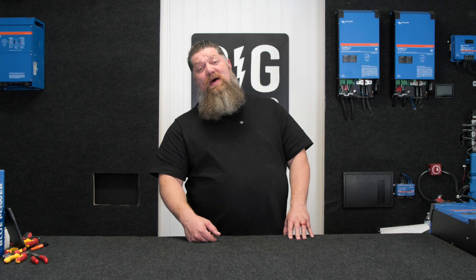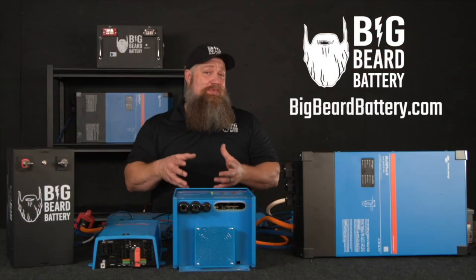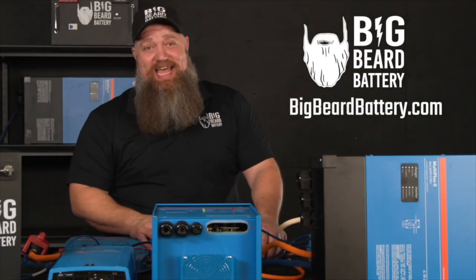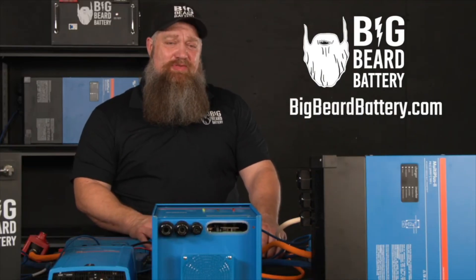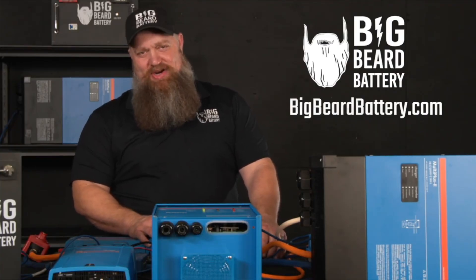There's your tech tip. Merry Christmas! If you've got questions about batteries or want to put in a solar system but need some guidance, head over to bigbeardbattery.com, fill out the solar design form, and one of our certified solar experts will give you a call and get you started.